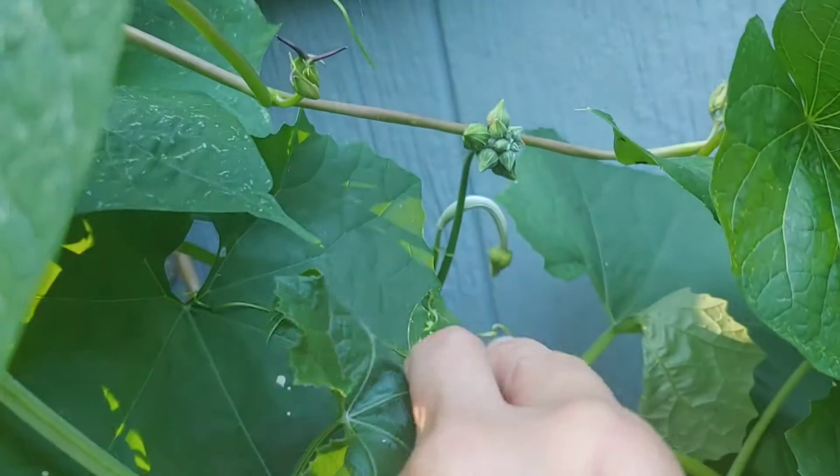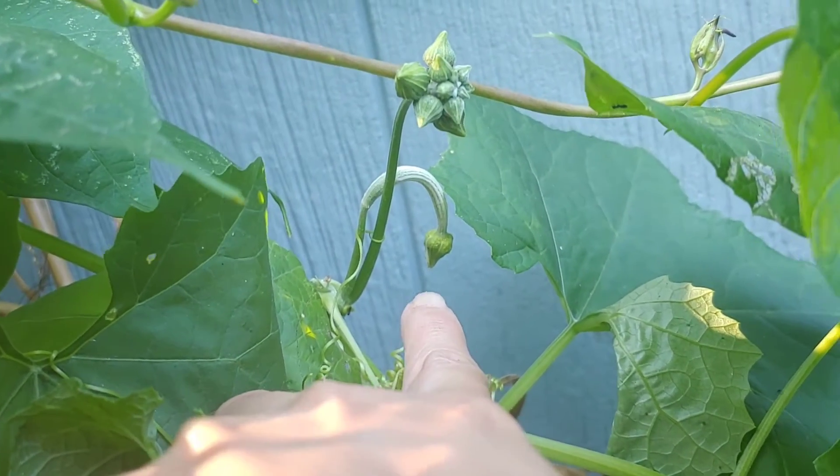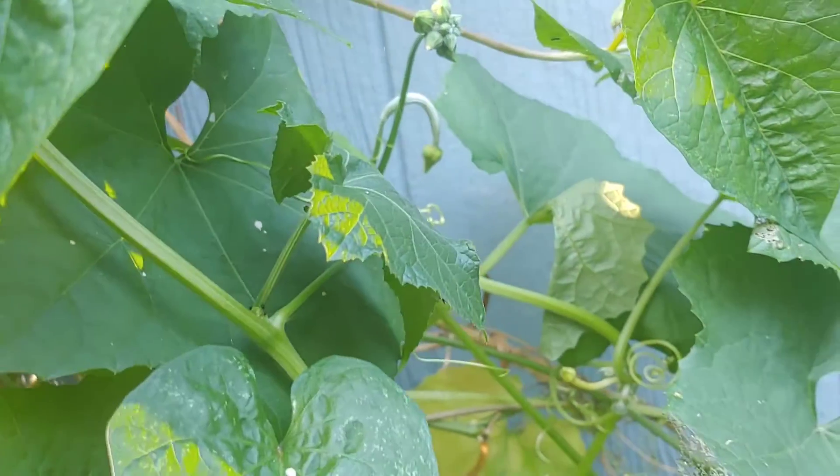And I'm going to show you what the female flower looks like again. Right there — so that's what it looks like, and it's by itself. Oh my goodness. Surprisingly.